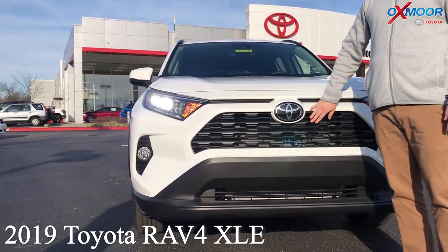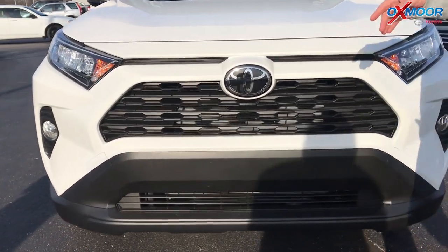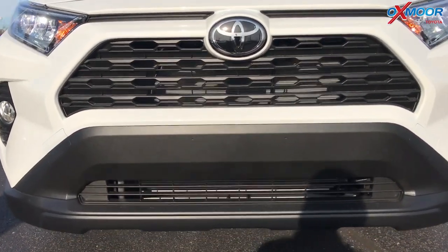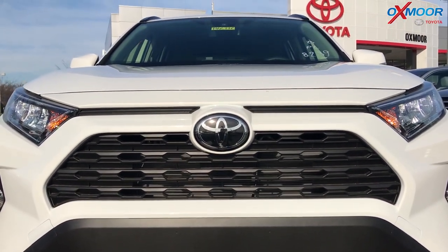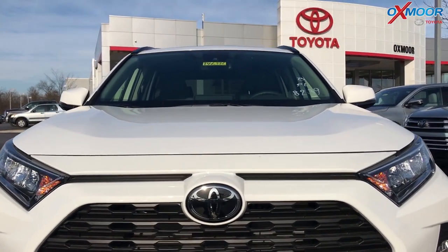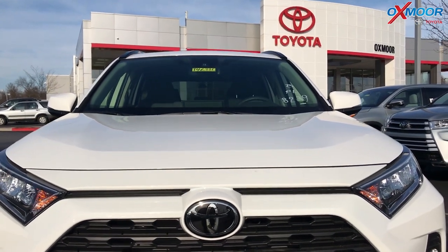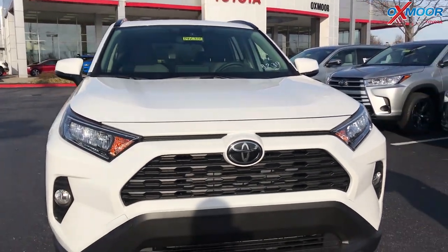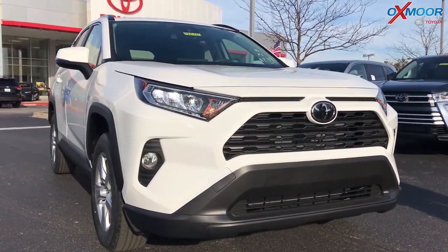It also has Toyota Safety Sense, but this one's version 2.0. So you get automatic high beams, pre-collision with pedestrian detection, lane departure alert, and dynamic radar cruise control. It also has lane tracing assist to keep you centered in your lane, plus roadside detection, low-light pedestrian detection, and bicycle detection.